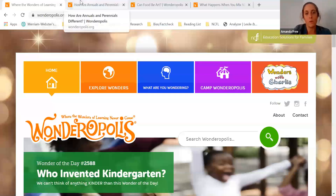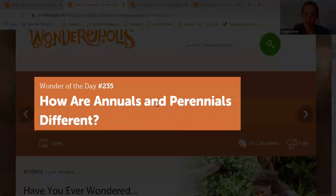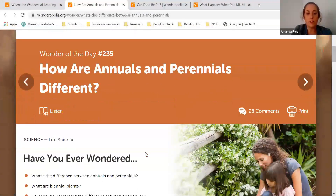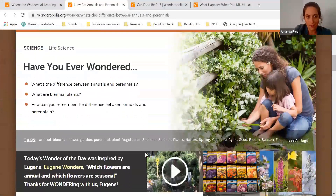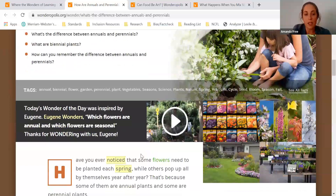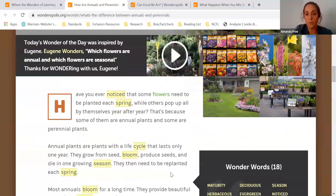The first wonder that we are going to look at is number 235: How are annuals and perennials different? This wonder goes into why some flowers have to be replanted every year while others come back on their own, and this would be a great place to start for a hands-on learning activity like planting a garden or even just going for a walk together and pointing out different types of plants in your neighborhood.